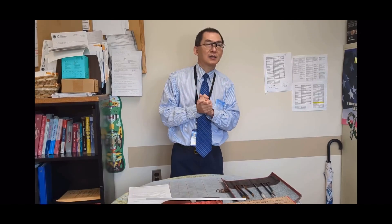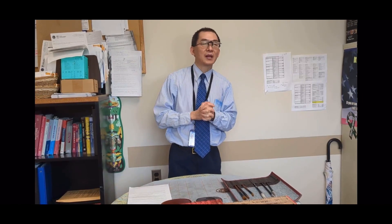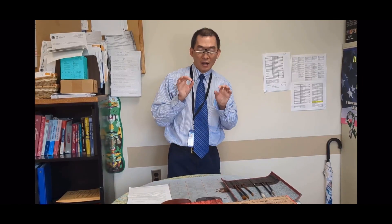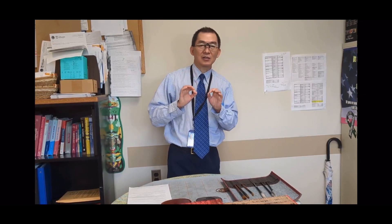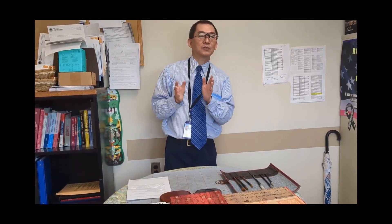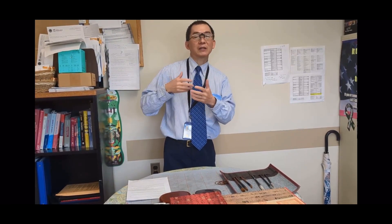I was probably about age 10 to 12, and every morning I had about an hour or so to practice Chinese calligraphy for two years. I'm going to go into more detail about the different styles of Chinese calligraphy, and I'll tell you about what style I learned.